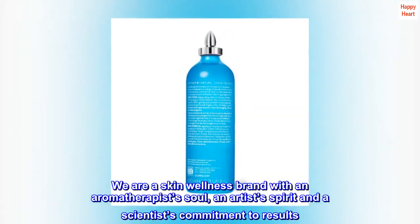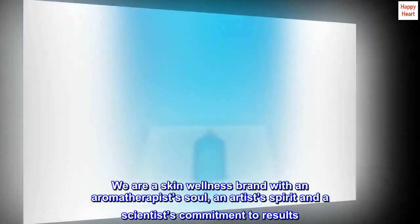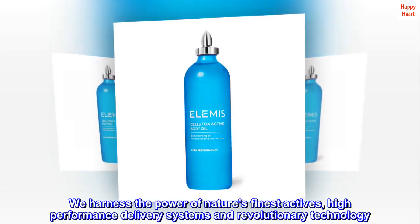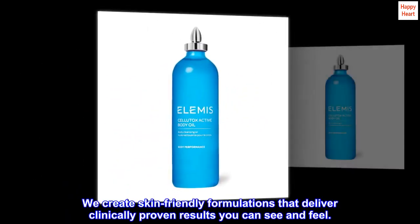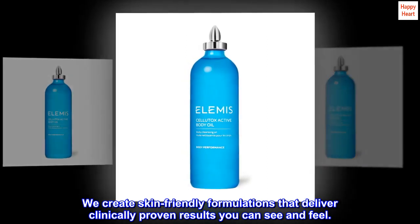We are a skin wellness brand with an aromatherapist's soul, an artist's spirit and a scientist's commitment to results. We harness the power of nature's finest actives, high-performance delivery systems and revolutionary technology. We create skin-friendly formulations that deliver clinically proven results you can see and feel.